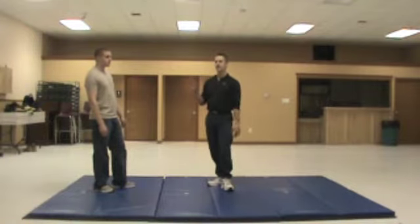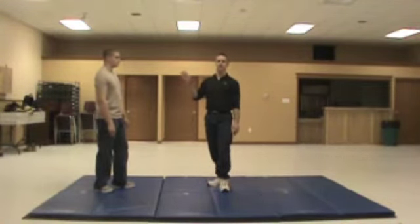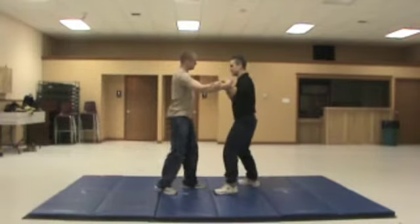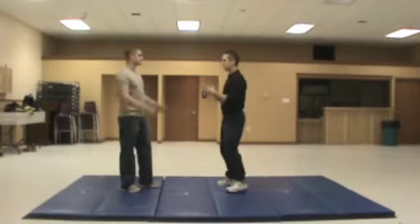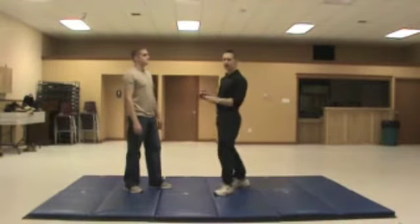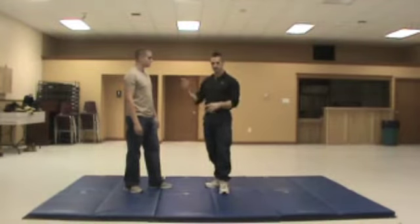Depending on the threat assessment, a side of neck takedown can be a progression from a lesser physical response or violent response to an altercation. So I may start off my response with just some kind of multiple strike, which may all be needed. So I may use a strike, then come into a knee smash — a little higher threat — or I can go into a full takedown if the situation and my environment dictates that I can do this. And this is what the takedown looks like.